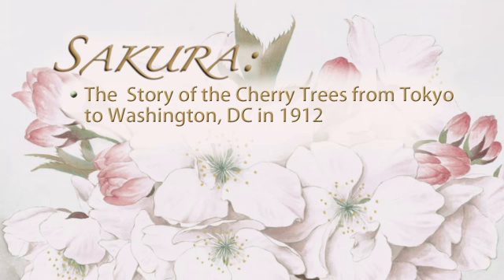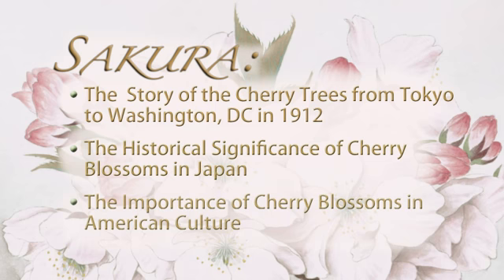The historical significance of the cherry blossoms in Japan, and their importance in American culture and for Washingtonians in particular. All curators for this exhibition are Mari Nakahara from the Asian Division and Catherine Blood from the Prints and Photographs Division.